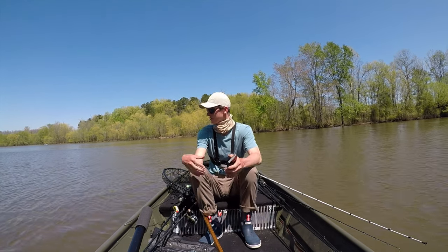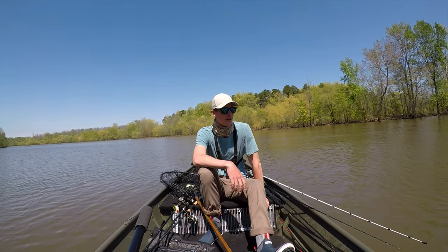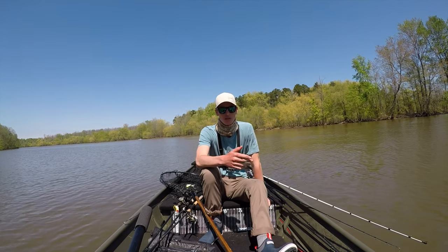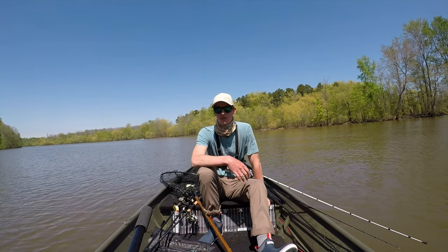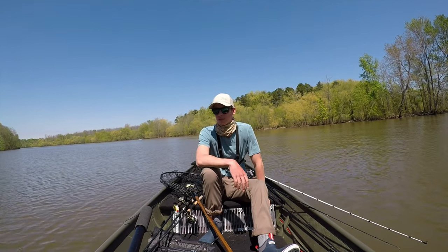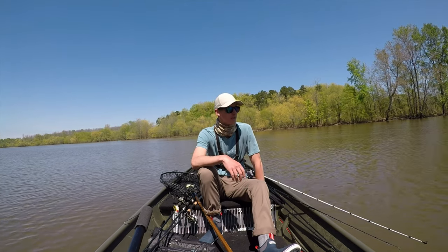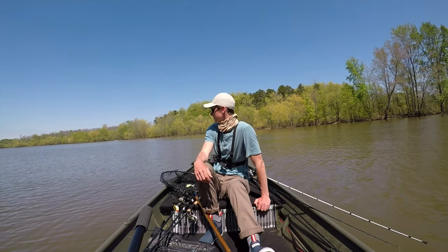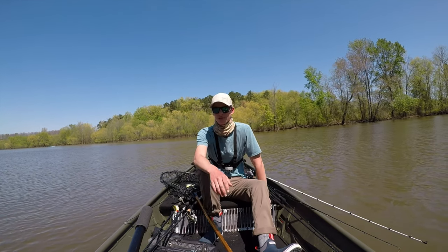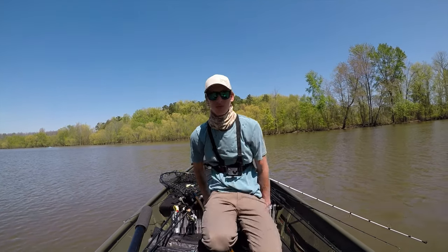I was talking to a guy fishing a little further down and he thinks the bass are going through the second wave of the spawn — the first fish come up and spawn, then there's a second wave and probably more after that. So we're kind of in between waves, which explains the tough bite. Hopefully I can get onto a pattern. It came off one of these deeper banks, so I'm going to keep throwing the spinnerbait around lay-downs.